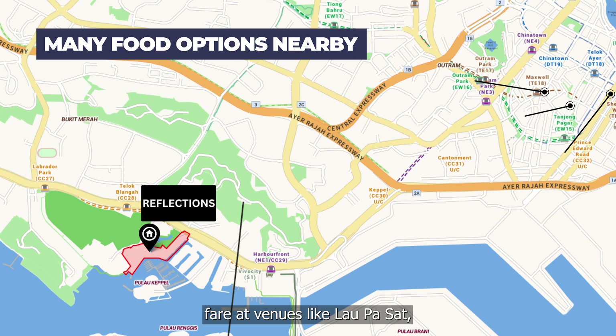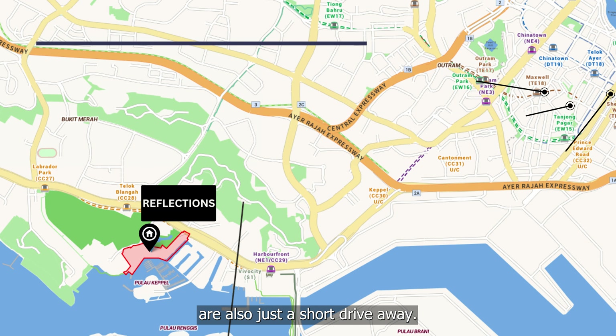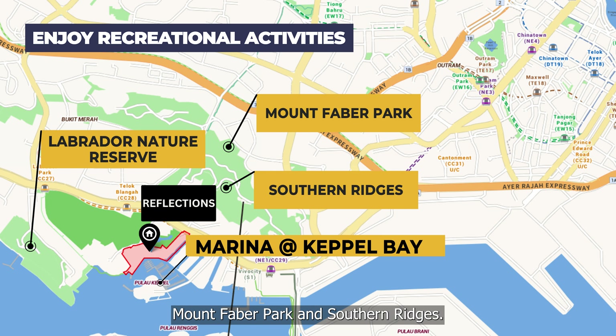Famous hawker fare at venues like Pasir Panjang, Amoy Street Food Centre, and Maxwell Food Centre are also just a short drive away. Enjoy the variety of incredible parks nearby like the Labrador Nature Reserve, Mount Faber Park, and Southern Ridges.